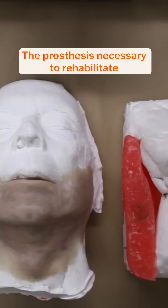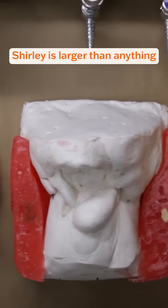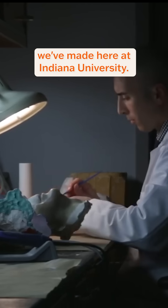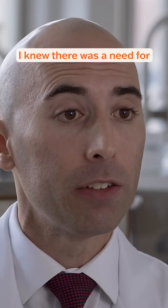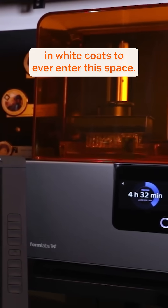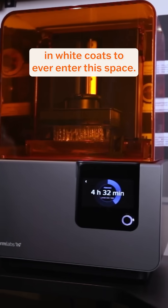The prosthesis necessary to rehabilitate Shirley is larger than anything we've made here at Indiana University. I knew there was a need for a digital solution. Travis and his colleagues are the first people in white coats to ever enter this space.